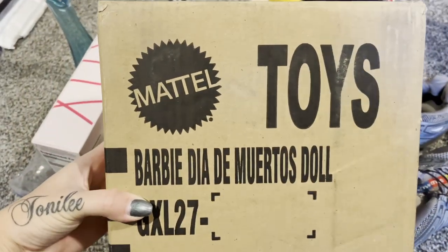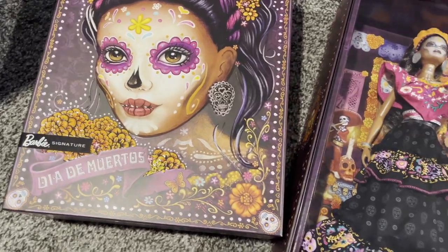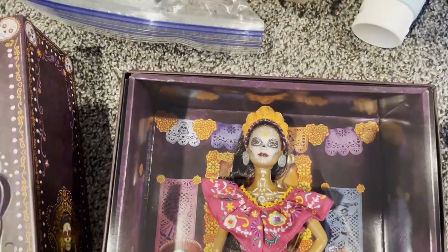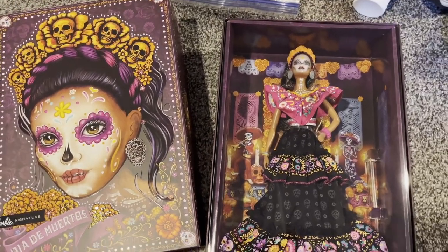$50 plus shipping — I have this Day of the Dead doll. Here is the box. Beautiful, beautiful artwork. And here's the doll. Personally, I have every single one that has released, and they're actually releasing the next one, I believe, next month for this year. I'll go ahead and show you guys my collection really quick, too.